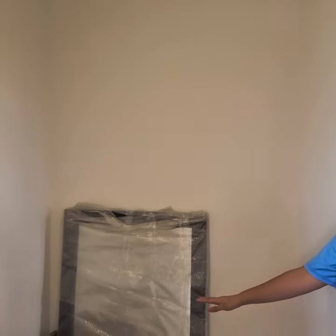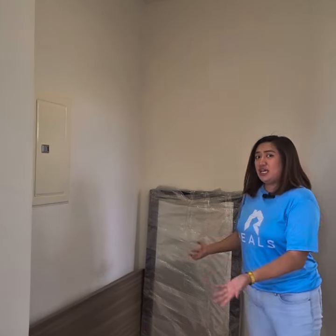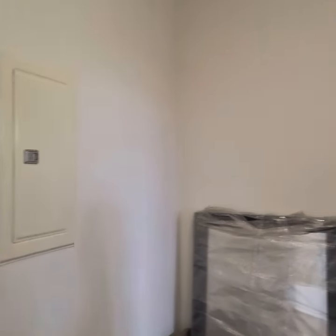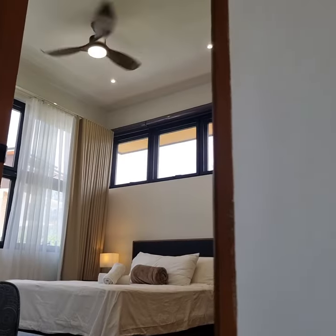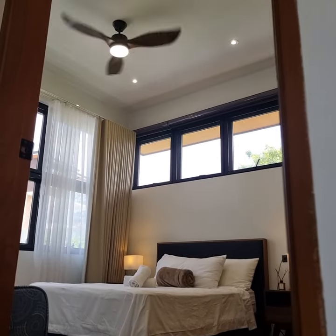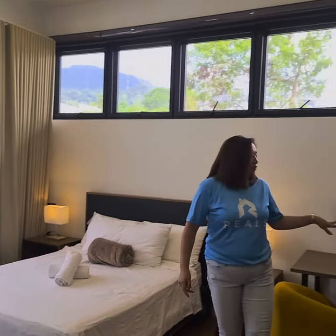Before we enter another bedroom, I just want to show you this huge space where you can put a console table or cabinet, and of course the circuit breaker is here too. Here is one of the bedrooms on the second floor — it's one of the biggest bedrooms in the house next to the master's. It has its own toilet and bath, and a table with cabinets.